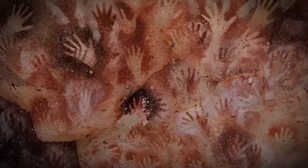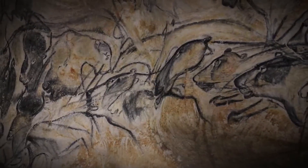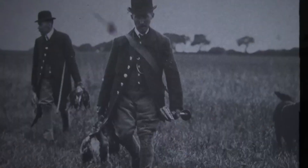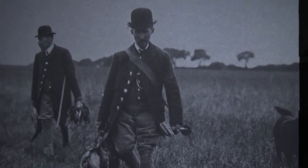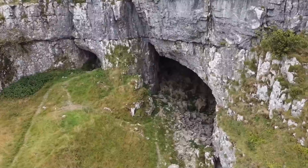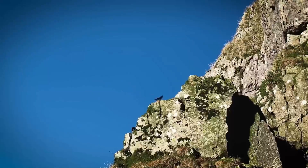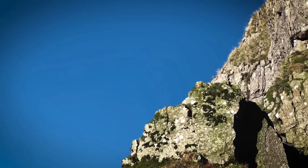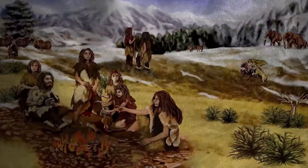Nestled deep in the heart of the Yorkshire Dales, Victoria Cave is a captivating natural wonder that was serendipitously uncovered in 1837. While on a routine rabbit hunt, local gamekeeper Michael Herrera and his companions stumbled upon a concealed fissure behind a cluster of limestone boulders. This accidental discovery opened the gateway to a subterranean world rich with ancient secrets, offering an unprecedented glimpse into England's prehistoric past.